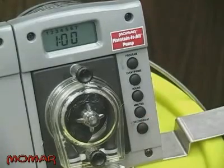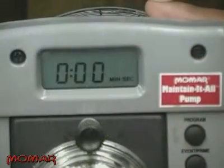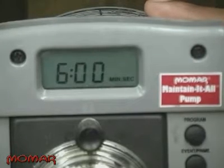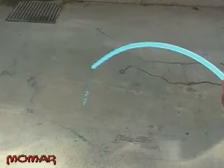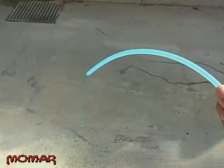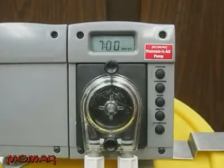Press the event button again, and the screen will display the duration of the event in minutes and seconds. Use the minutes button and the seconds button to program the duration of the event. The Maintain-It-All Pump dispenses 5 ounces per minute, so in order to pump 30 ounces, for example, you'll need to enter a time of 6 minutes. For thicker products, it may be necessary to increase the duration because they may pump a little slower. For example, LBE is a relatively thick liquid and pumps at about 4 ounces per minute, so you'll want to increase your time to about 7 minutes in order to dispense 30 ounces.